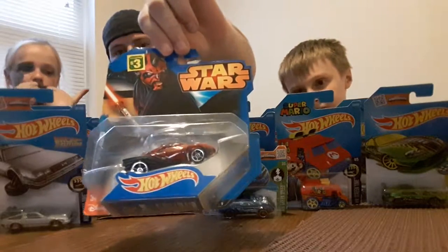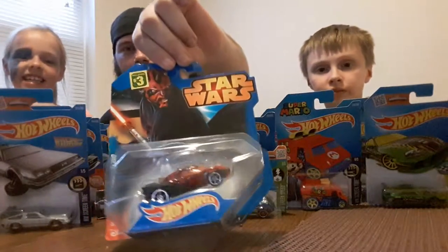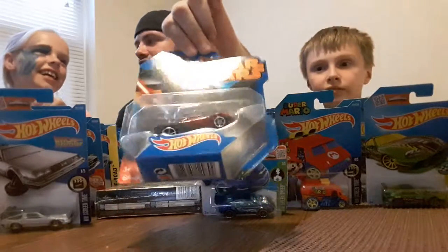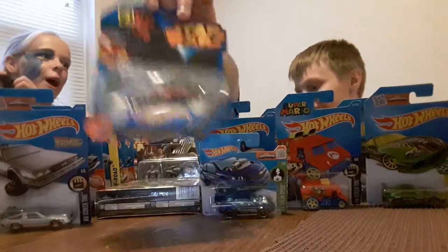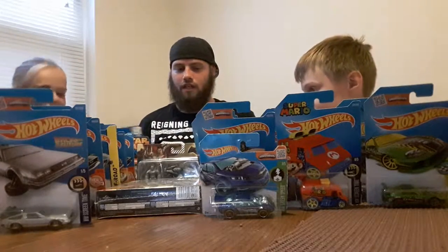This one is Darth Maul — I'm sure you Star Wars fans know who that is. He's got pretty cool horns on the roof, just like he's got them in the movie. He's kind of creepy looking, isn't he?